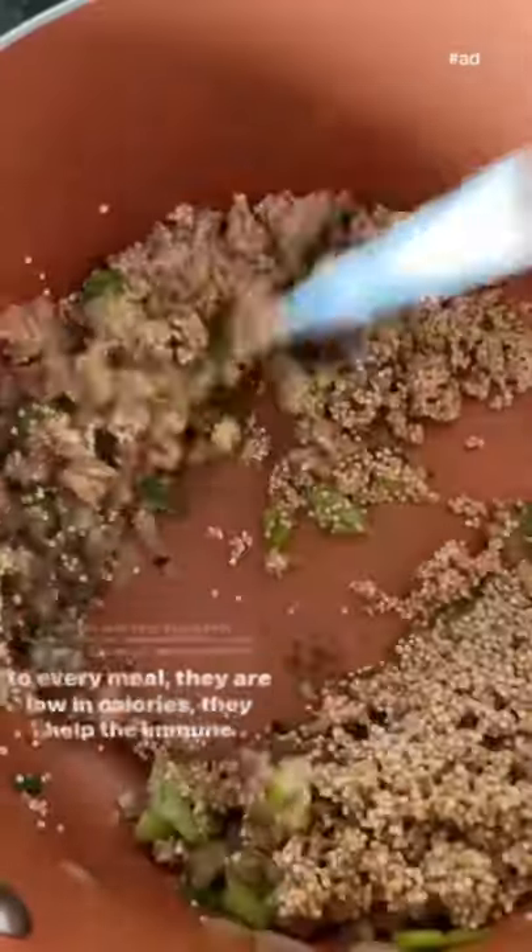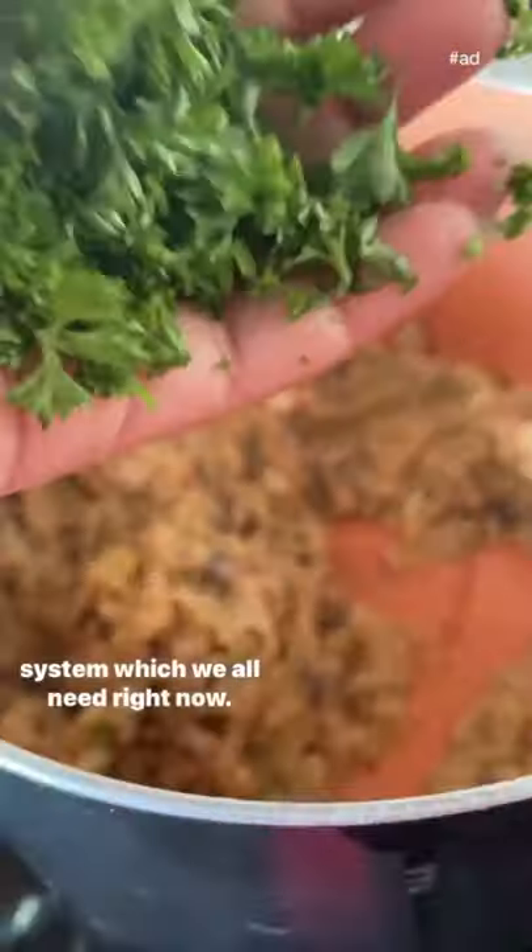With all its health benefits, mushrooms are a great addition to every meal. They're low in calories and they help the immune system, which we all need right now.